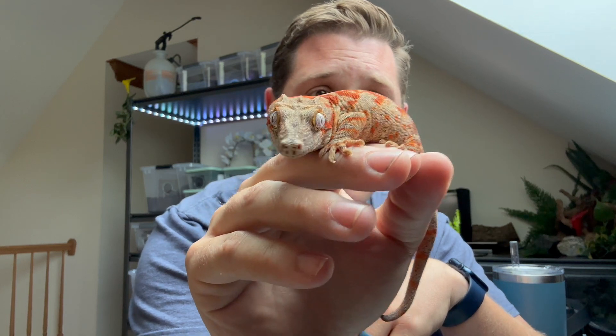Thank you guys so much for watching. My name is Bobby and this is Gecko Cove. I'll see you next time.